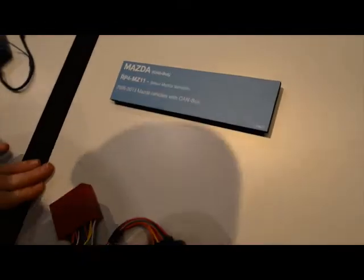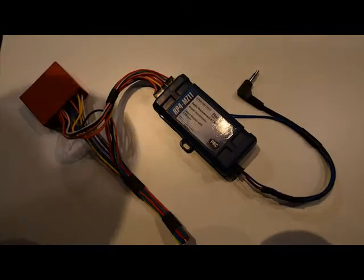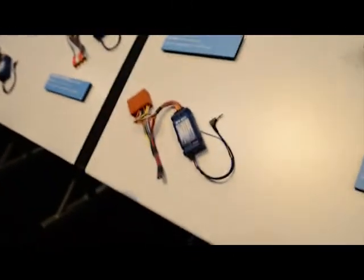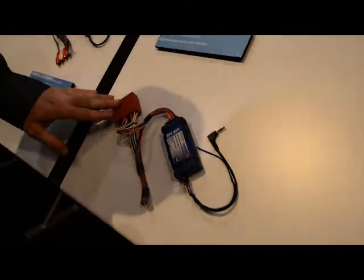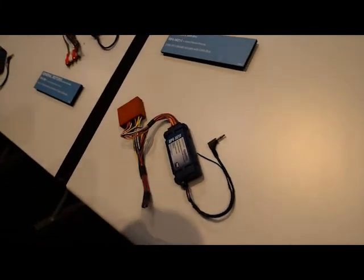Here we have the RP4 MZ11. This Radio Pro is for select Mazda vehicles equipped with a CAN bus radio. This works on amplified and non-amplified systems. It also works with the Bose center point. And that gives you your steering wheel control outputs, pre-programmed out of the box. And also gives you all the navigation outputs, like your retained accessory power, reverse, vehicle speed sense, illumination, and parking brake. What's special about the Mazda interface is that it also retains the factory LCD screen that is typically lost when you pull out the factory radio.